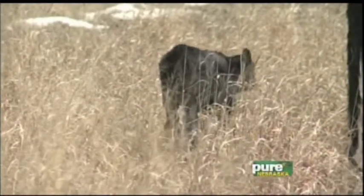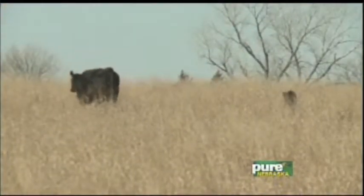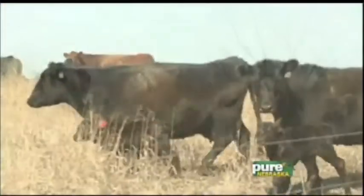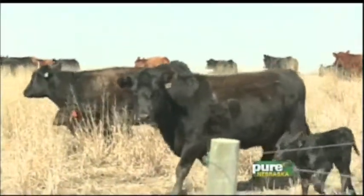We start calving a little bit later, the end of March. We hopefully don't have these extended periods like we've had the last week where it's been a little cooler weather. But they can really take a lot, and we still watch them, and if we have to do something like that, we'd still intervene.